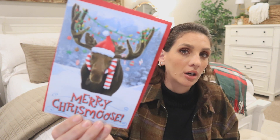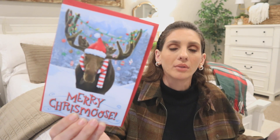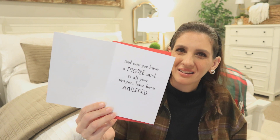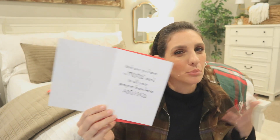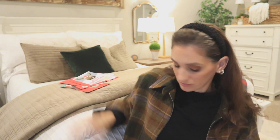Now let's get into the highly questionable Christmas cards. This one says Merry Christmas — so far it's adorable: he's got lights on his antlers, Santa hat, very much giving Griswold vibes. Then you open it and it says 'Merry Christmas. And now you have a moose card. So all your prayers have been antlered.' Like, what? Was that supposed to be funnier? Is there some kind of moose joke I just don't know about that makes this funny?